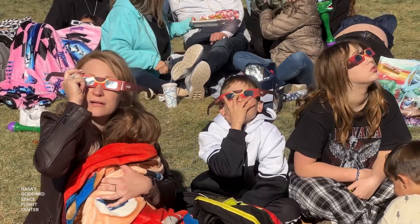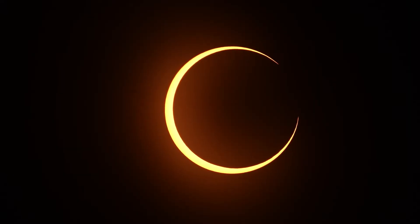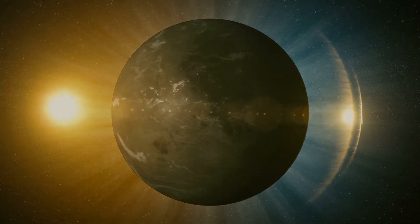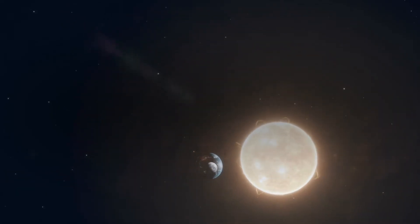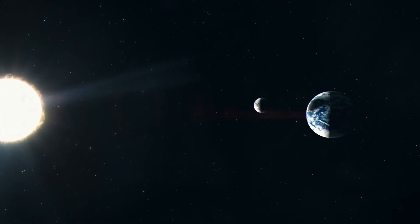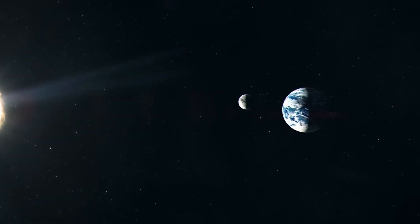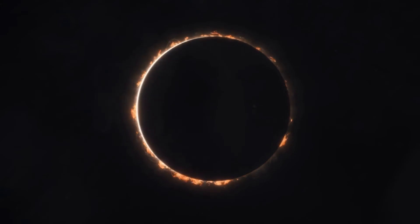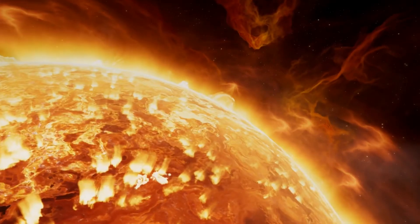At least two solar eclipses are visible from earth every year, but not all of them are total eclipses. Here are the four types you might encounter. The first is a total solar eclipse. This happens when the moon completely covers the sun, casting a shadow on earth. During a total solar eclipse, the sky darkens dramatically. The sun's corona, or the outermost part of the sun's atmosphere, becomes visible.